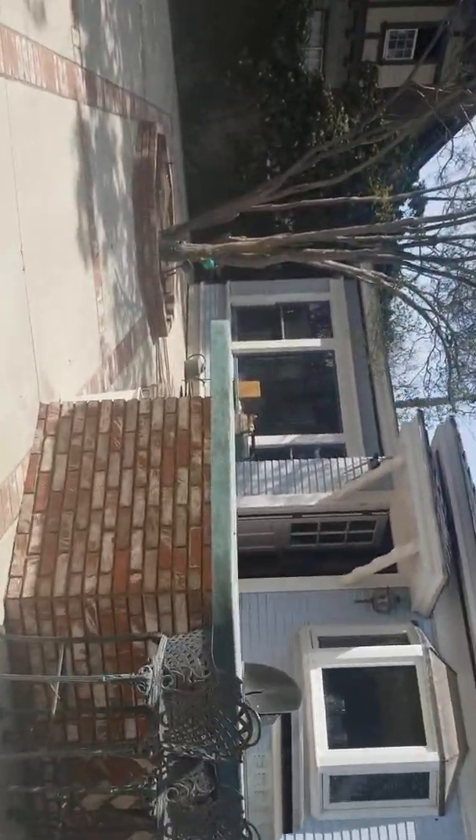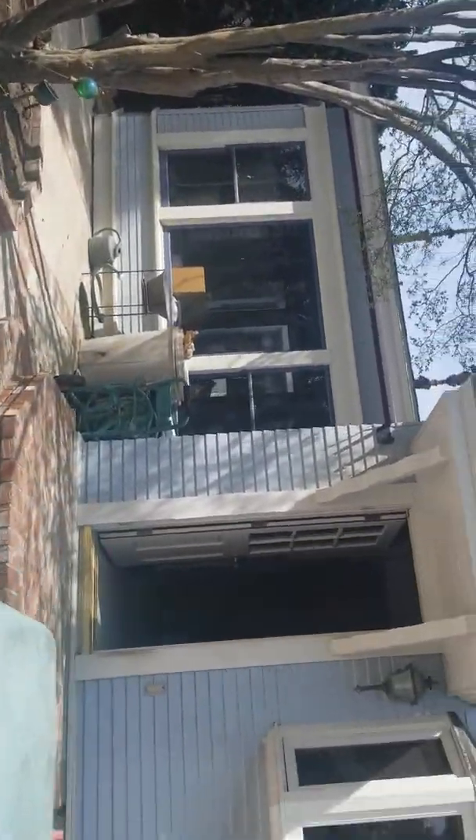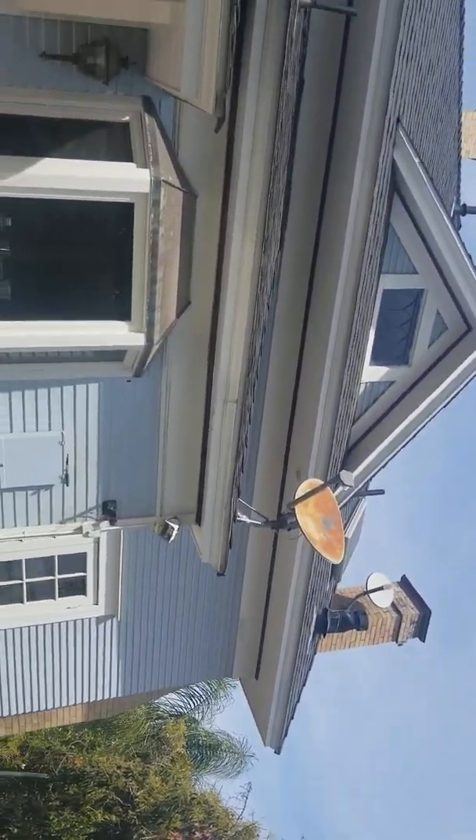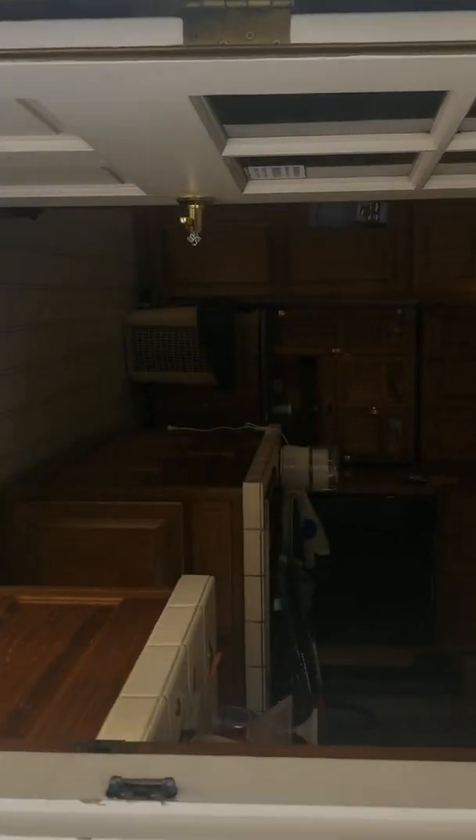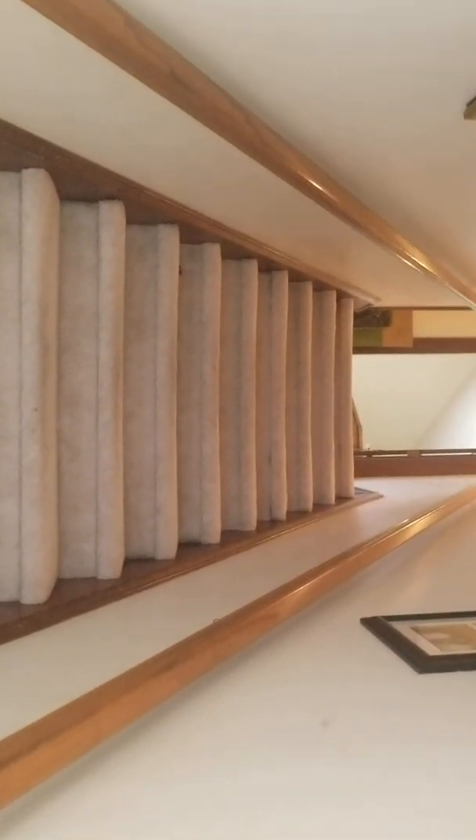Let's go in and I'll take you upstairs. This house has a ton of very cool features and a lot of potential, but it needs a lot of work. Underneath the carpet is the original wood flooring — they have no idea the condition that it's in.